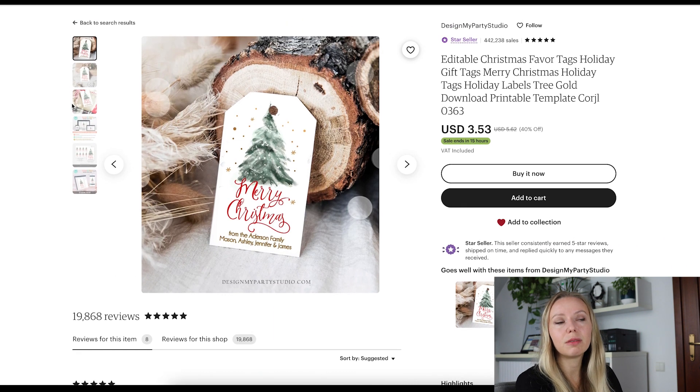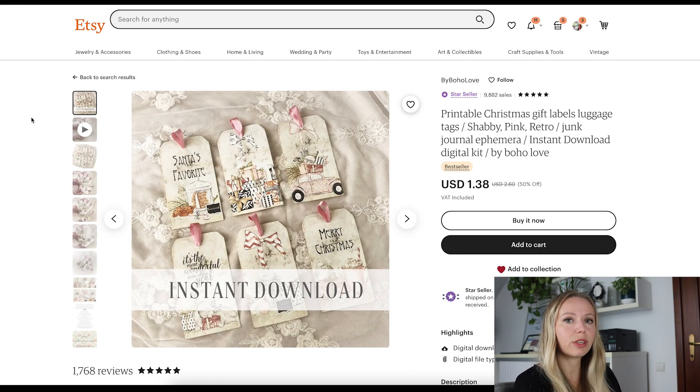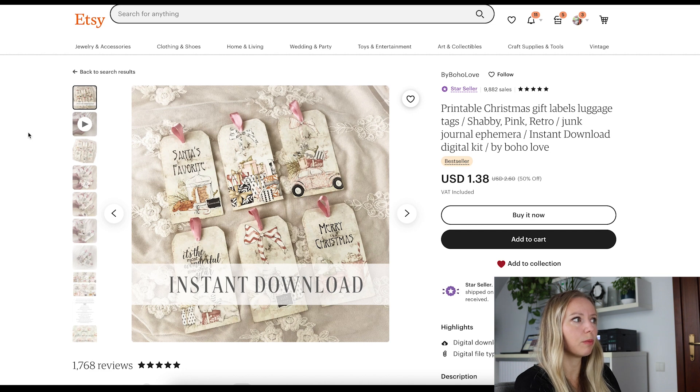I think that this year and in the upcoming years as well, hand-painted clip art sets will be very popular. Let's take a look at the next one. These are also some vintage ones but with more of a modern twist because I can recognize the clip art set that is used here.